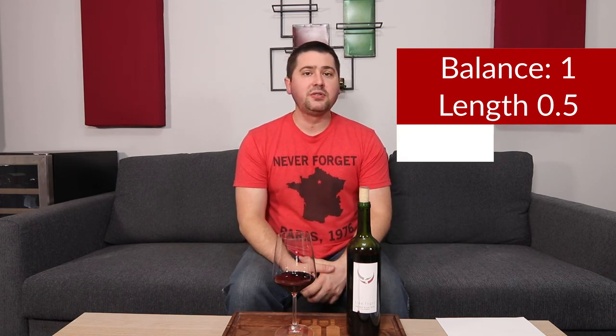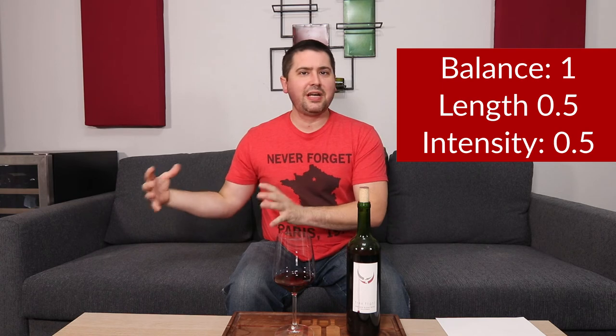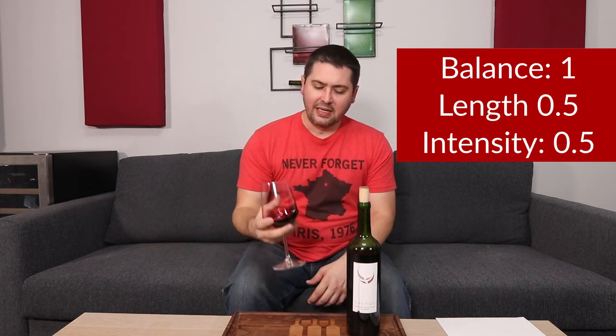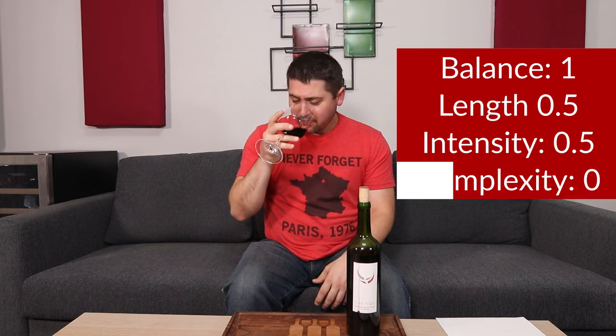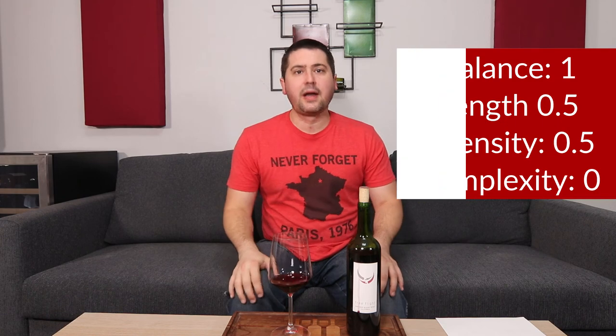In terms of the rating — from a balance standpoint, giving you a full point. I think everything works, no complaints. Length is medium to almost medium-plus finish, but that's still only half a point. Intensity: medium on the nose, medium-plus on the palate — half a point. In terms of complexity, I'm getting a lot of dark fruit notes, but not too much else. There's not really a ton of secondary characteristics coming through. While the dark fruits are enjoyable, I'm not really getting a lot of complexity with this wine — so no points there.